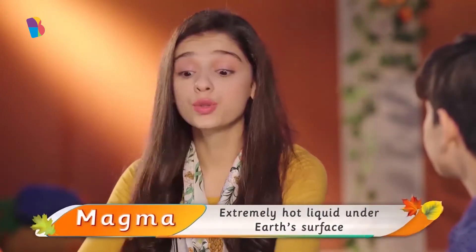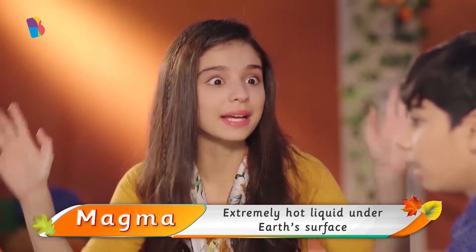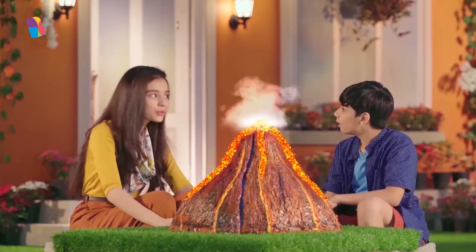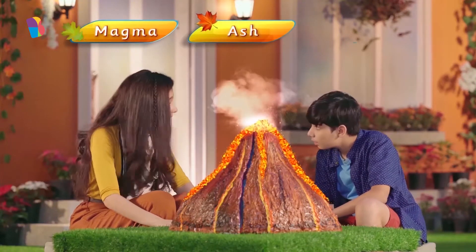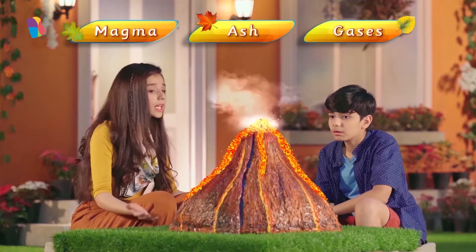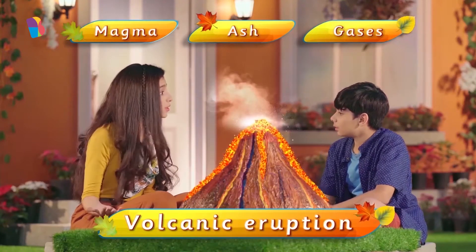Because this hole opens downwards to a pool of hot liquid magma. Through this hole, magma, ash and gases can burst out in something called a volcanic eruption. Wait, wait Gracie, slow down. What is magma?